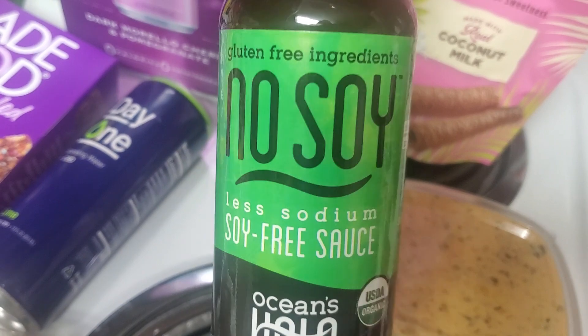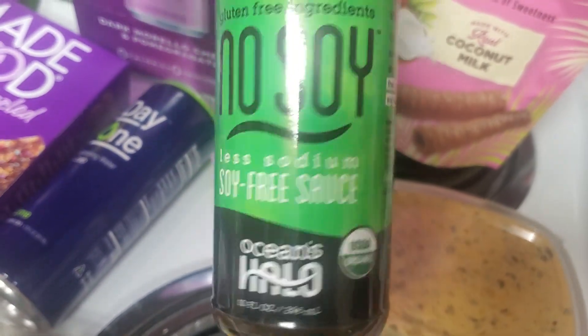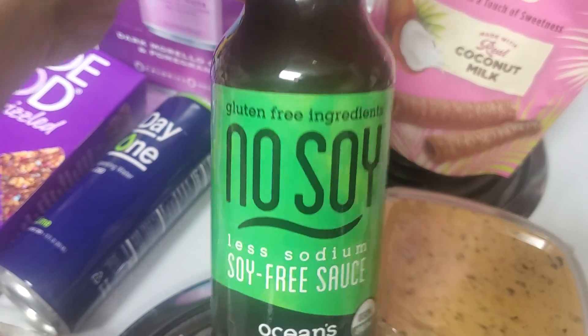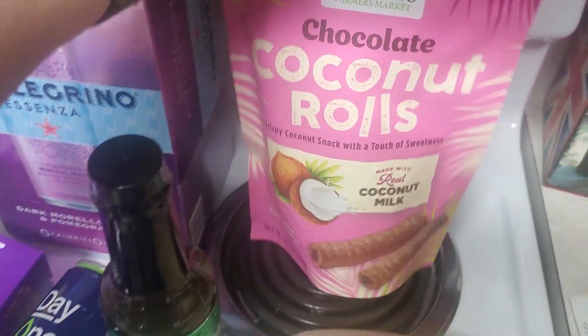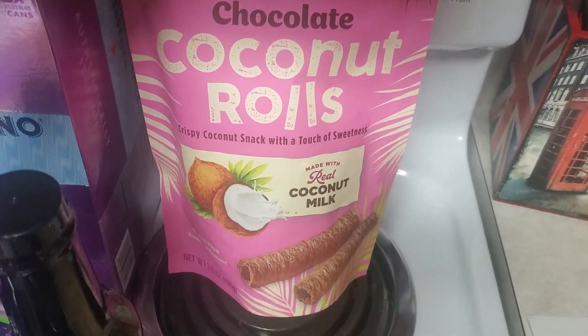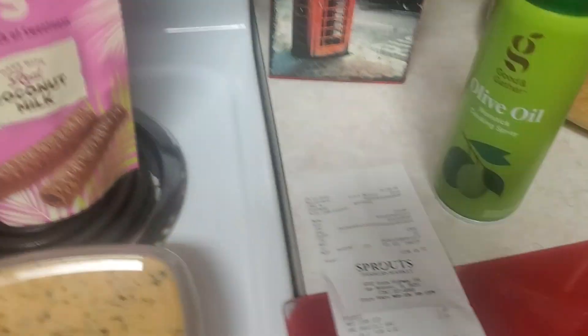Got some no-soy, less sodium, soy-free sauce. This was $2.99, normally $5.99, and I was needing soy sauce so I got that. And then finally, my sons love these chocolate coconut rolls — they were on sale for $2.50.